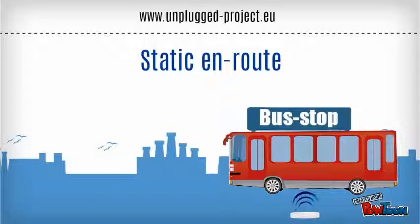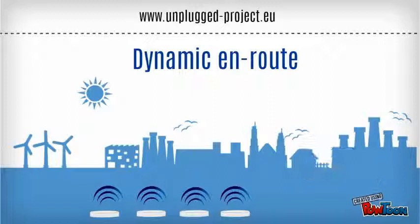Finally, on dynamic en-route charging, the vehicle is moving and the driver is on the way to his destination.